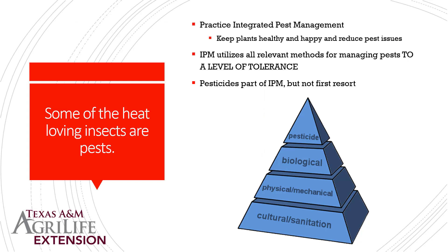Some heat-loving insects are good guys and some are pests. I always like to promote integrated pest management, which is a way to reduce pesticide use or utilize pesticides that are smarter and more target specific. We want to try other methods first — cultural, sanitation, physical, mechanical control. Keep your plants happy and healthy to reduce stress and reduce the insects attracted to them. IPM tries to utilize all relevant methods to manage pests to a level you can tolerate, because what a plant can tolerate and what you can tolerate might be two completely different things.